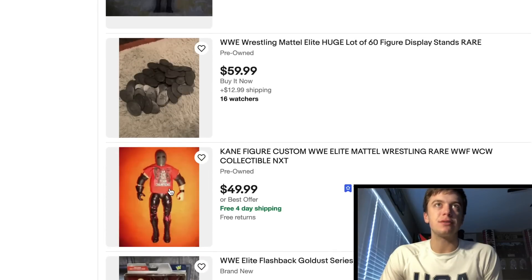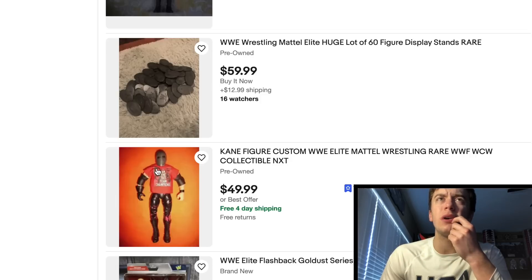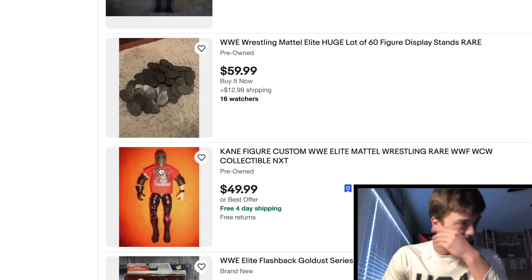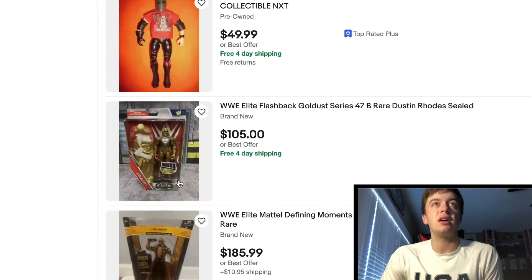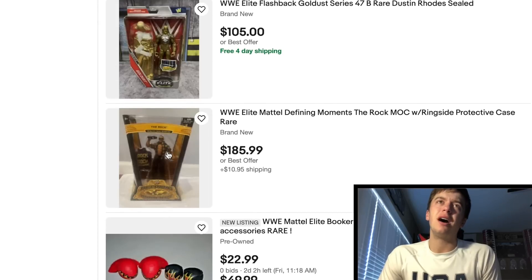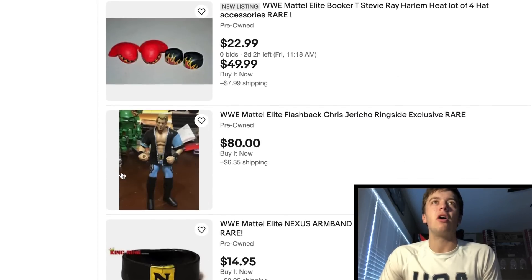Got some display stands right here — this is pretty cool. Got Kane with a custom shirt. Looks like that could be the Elite 63, but he's got the welding mask on it, so it's probably around Elite 21 somewhere around there. But that's a custom shirt, which is pretty cool. Elite 47 Goldust — pretty awesome. Another one that's really hard to find with all the accessories — the Rock Defining Moments, very hard to find. I want this figure so bad. This Ringside Collectibles exclusive Chris Jericho — this guy wants $80, $6 to ship. It's kind of a good price. I know there's one on eBay right now that's $80 in the box.